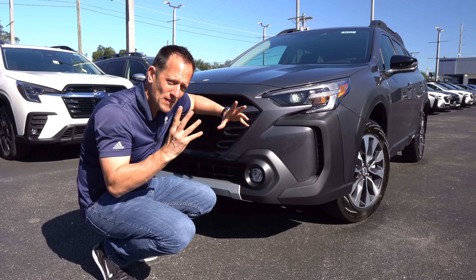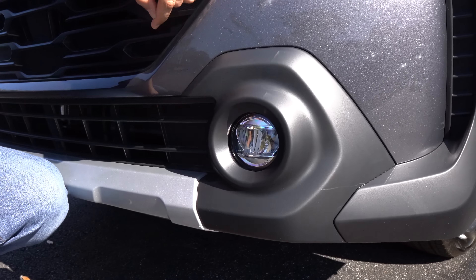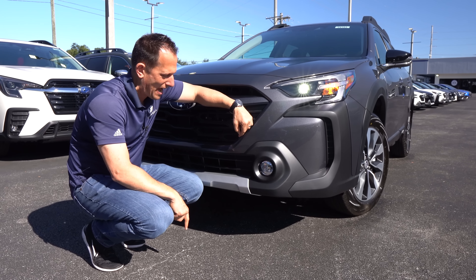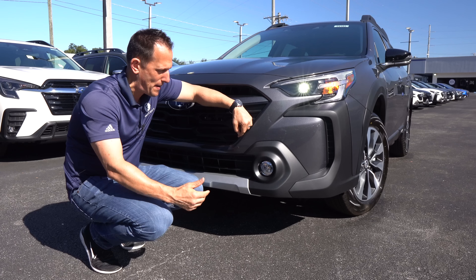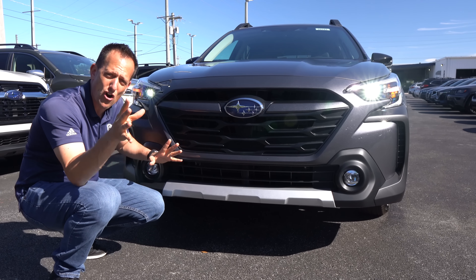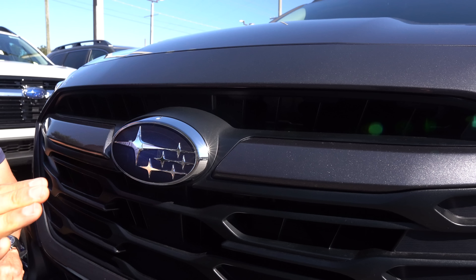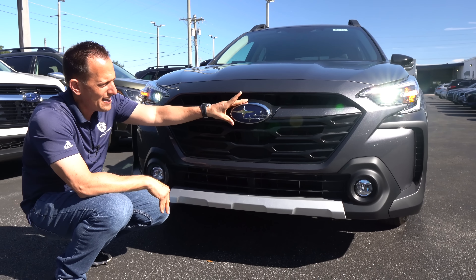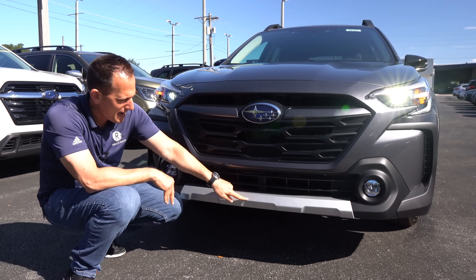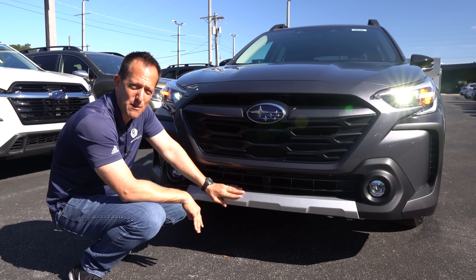One thing I think diehard Outback fans are very happy about is that for 2023 we're back to the round LED fog lamps. The previous generation had a rectangular shape — I much prefer the round fog lamp style, especially on a Subaru Outback. Coming across the front, you'll notice a new grille and totally new front fascia. One way to tell this is the turbocharged XT is the top grille section — it's fully open, because there are scoops underneath the hood to bring air into that top-mounted intercooler. We also get that bold Subaru badge, a metallic gray finish, flat black on the lower center section, and I'm digging the metallic silver across the center. You're still getting 8.7 inches of ground clearance and that symmetrical all-wheel drive.